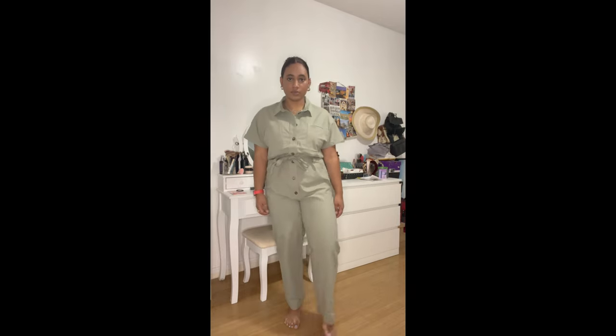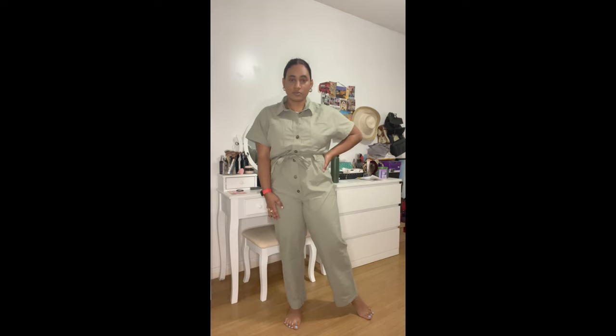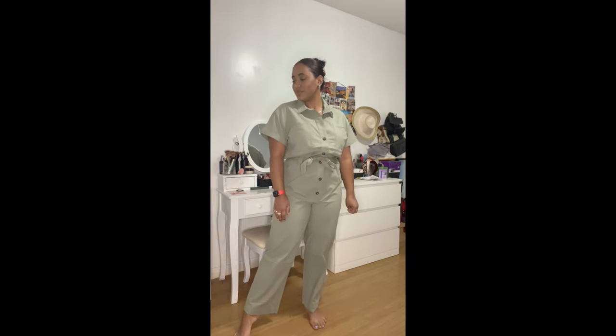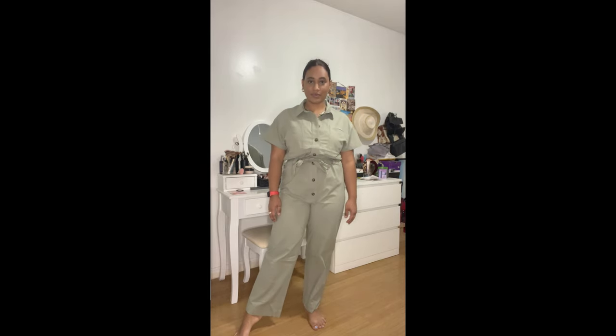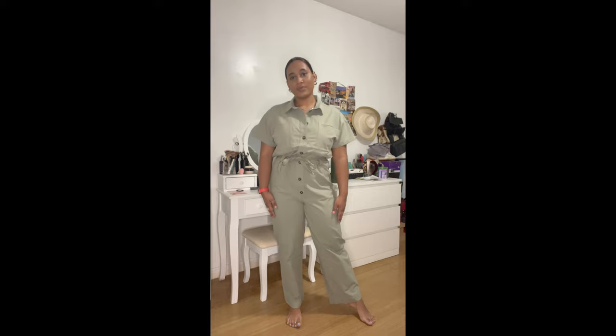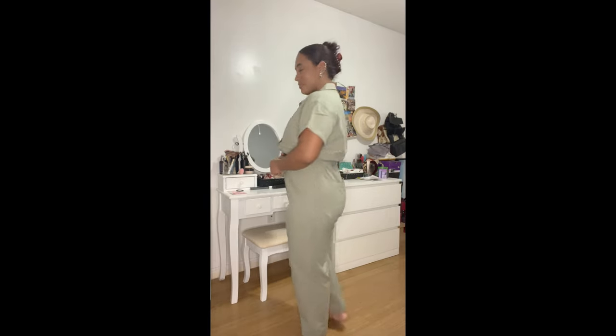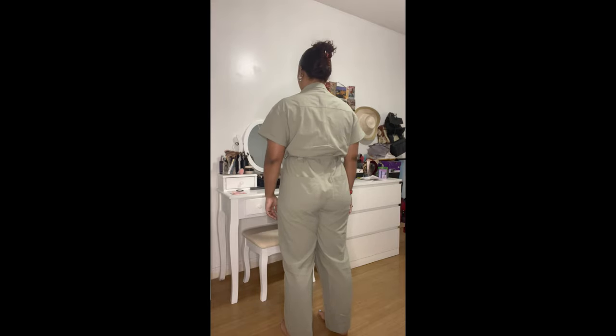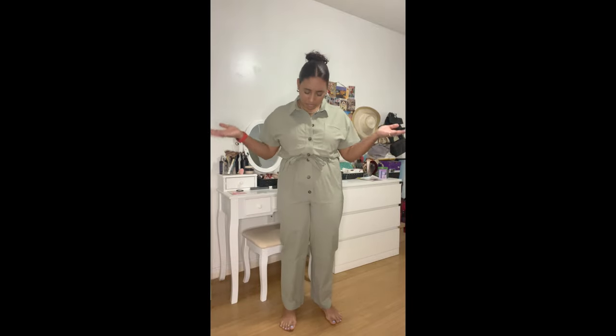Next up is this jumpsuit in a light green color with buttons all the way down — you can wear it open or closed. It comes with a string to cinch the waist. It's short-sleeved with a straight-legged pant. I love this for when you don't know what to wear — it's a one-piece, super lightweight, and perfect for hot days. You can dress it up or down. Unfortunately it only has back pockets, which is a bummer, but I liked it too much to return.